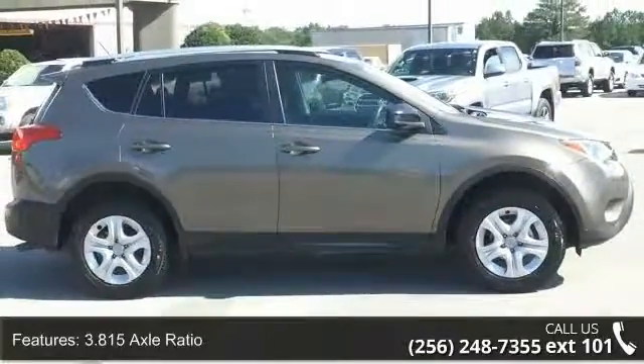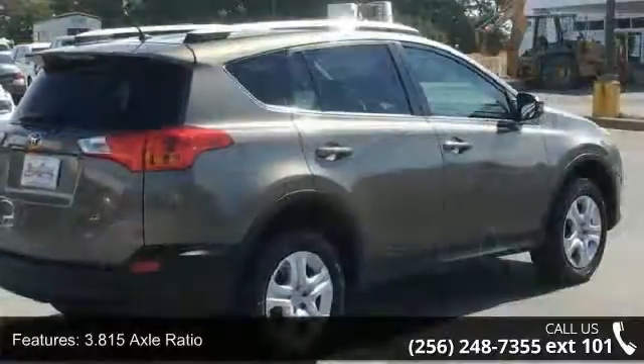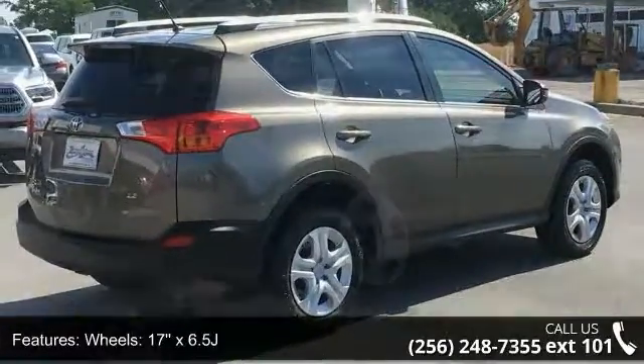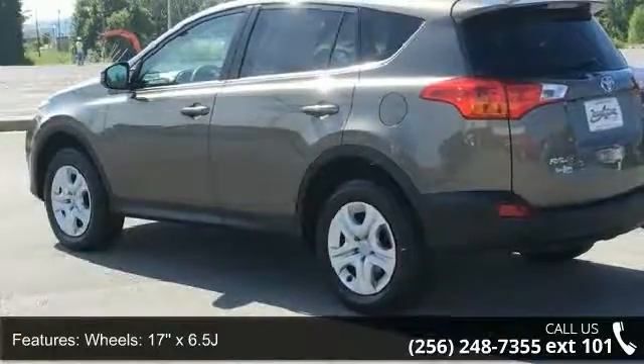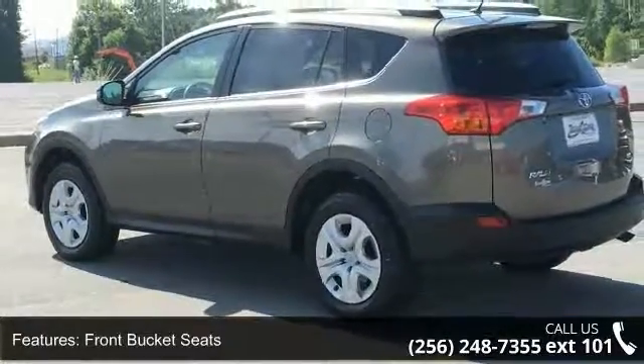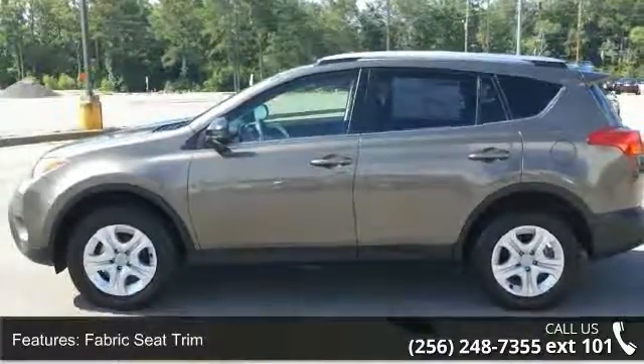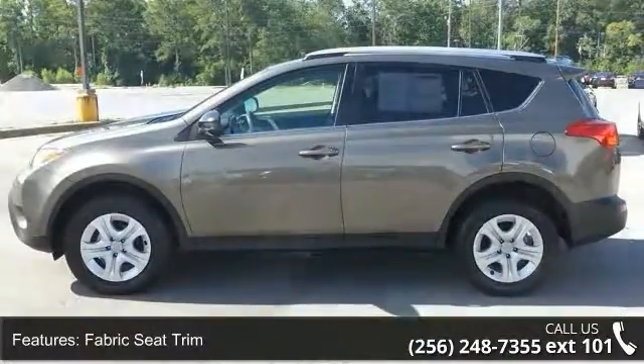Enjoy these notable features: 3.815 axle ratio, wheels 17x6.5J, front bucket seats, fabric seat trim, 4-wheel disc brakes, 6 speakers, air conditioning, electronic stability control, front center armrest, and spoiler.